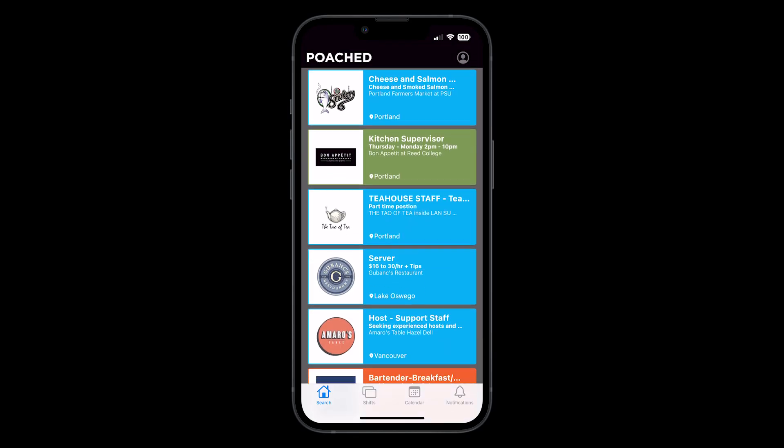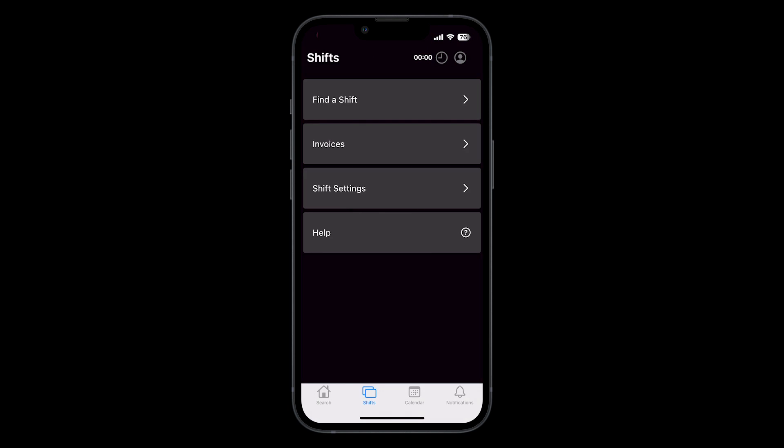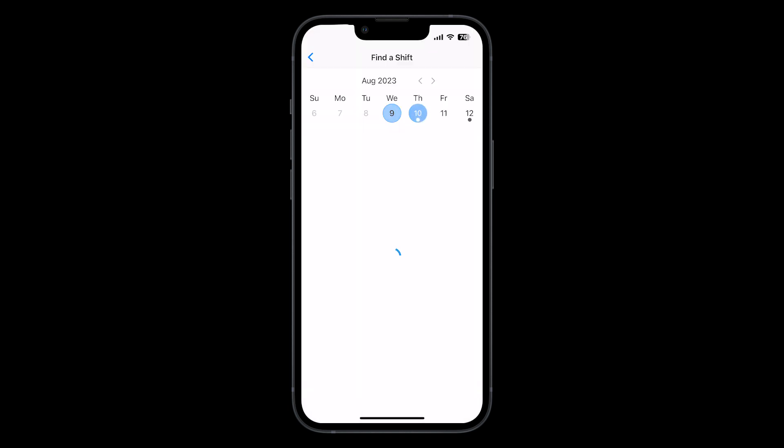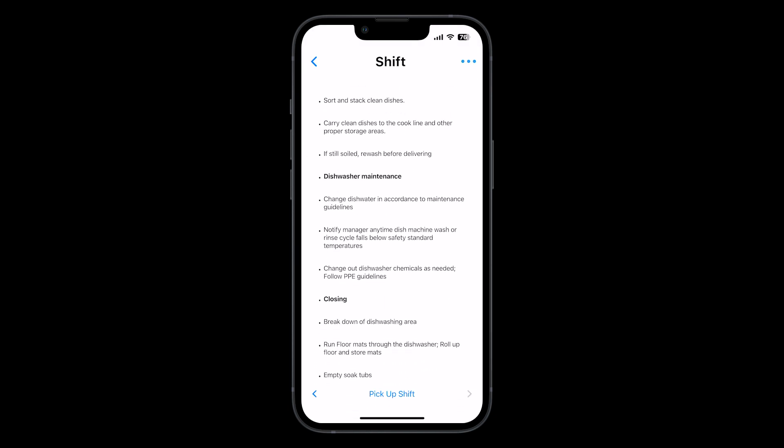Once you're onboarded and approved to book shifts, you can start browsing for shifts on the jobs page of the app. Or you can use the search feature in the shifts tab, which is a lot easier. These are tailored to your shift preferences and are listed under the date that the shift takes place. Shifts are first come, first booked, so don't be alarmed if you're asked to join a few waitlists at first.